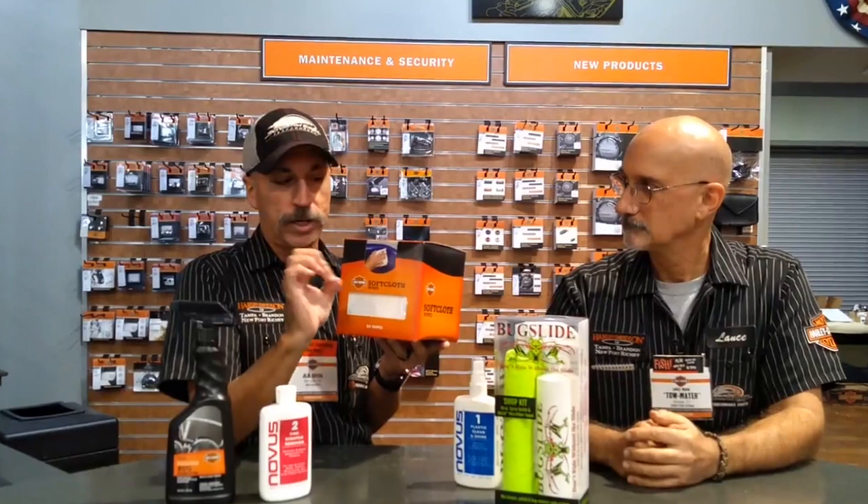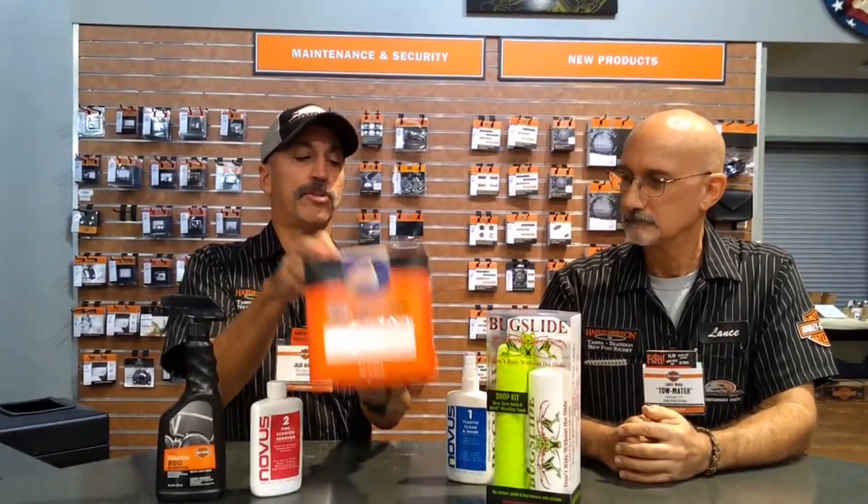You want to use soft cloths because soft cloths are good for your windshield. They're 100% pure. Even microfiber sometimes has these little particles in there, so you want to make sure that you use these. They work great on paint, chrome, and windshield. So make sure you use that.